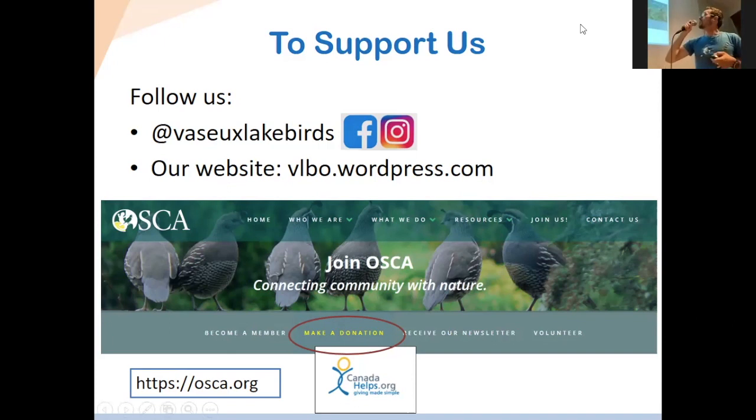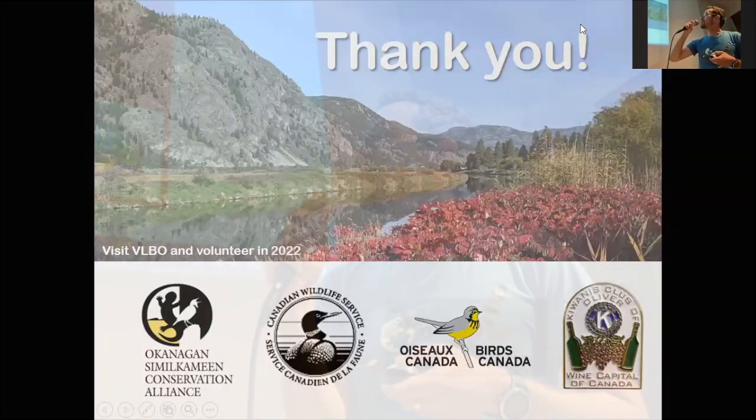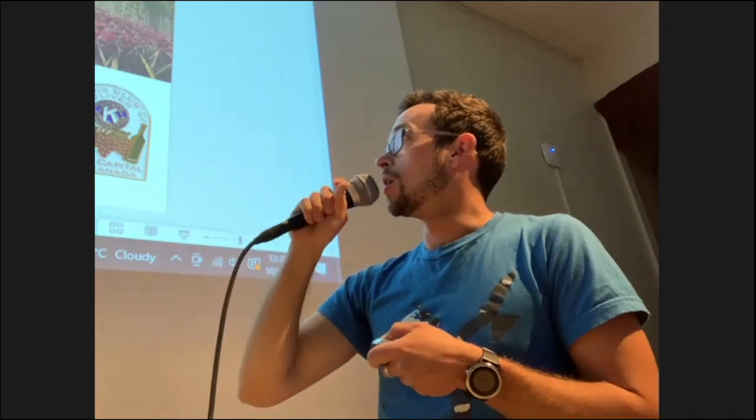I'll quickly thank our sponsors. ASKA — the Conservation Alliance — oversees the station, provides a channel of funding, and we work through them. We are mostly funded by the Canadian Wildlife Service, a department of the federal government, as well as Birds Canada through the Great Canadian Birdathon, and all the individual donors who have contributed over the years. Thank you.